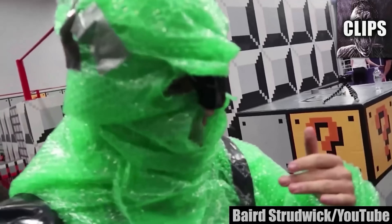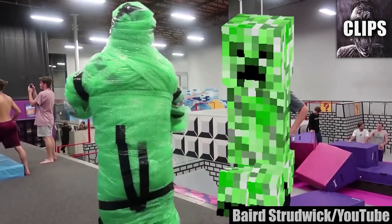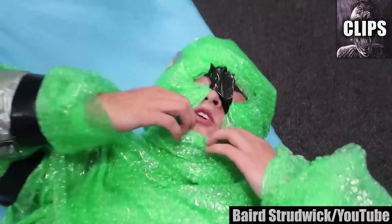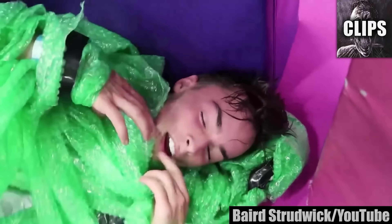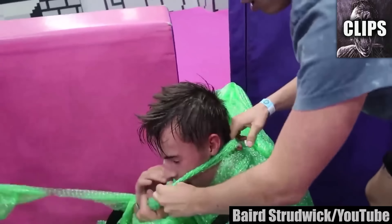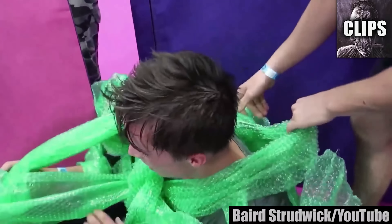Baird Strudwick and his friends are just goofing around at a local trampoline park when they decide it would be funny to cover him in bubble wrap and do some stunts. None of them, not even Baird, expected this gag would almost cost him his life. The green bubble wrap suit definitely looks amusing, but after a while Baird gets overheated and goes down. They quickly rip the suit off, and Baird says he's feeling okay at first. A little bit later it becomes obvious that what he's actually feeling is the early onset of heat stroke. Now all of his friends gather around him and try to think of a reasonable plan, as Baird sits on a chair with his head hanging low.